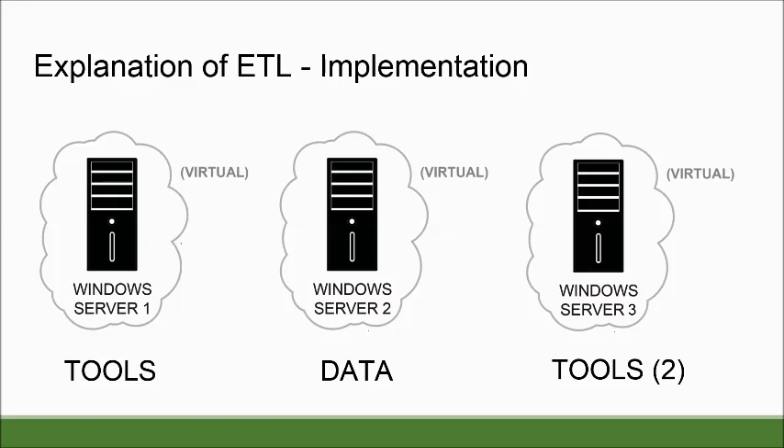For our original design, we decided to go with two virtual machines — one to house all our tools, and one to hold all of our data. Ultimately, we ended up having three, and the third one had all of our additional Oracle tools that had some conflicting configurations with those on our first server.